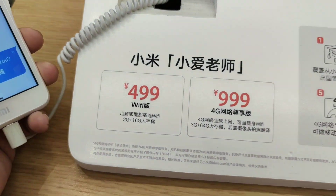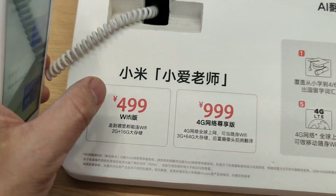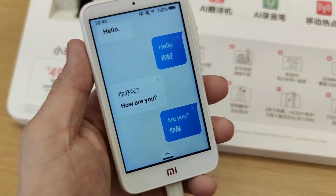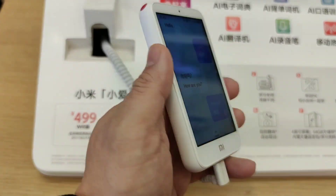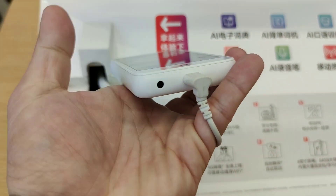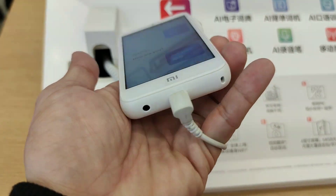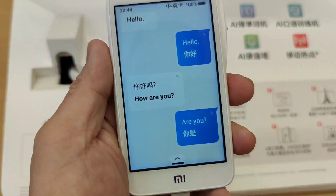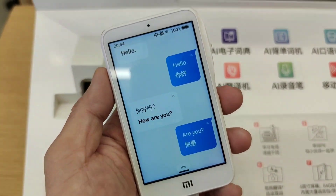The Wi-Fi version is priced at 499 Chinese Yuan, and the LTE version is 999 Yuan. On the side you can plug in your headset, and that's about all the physical features of this product.